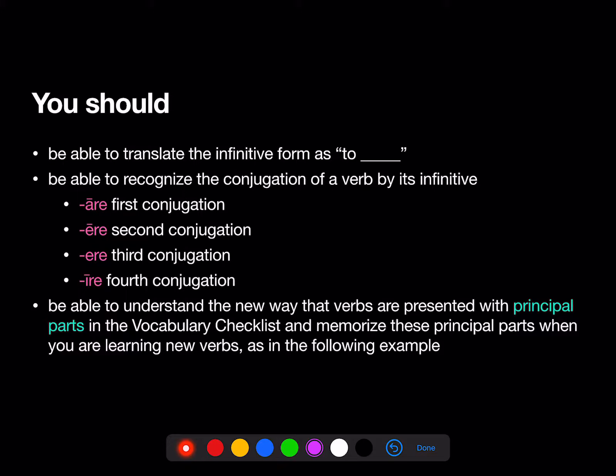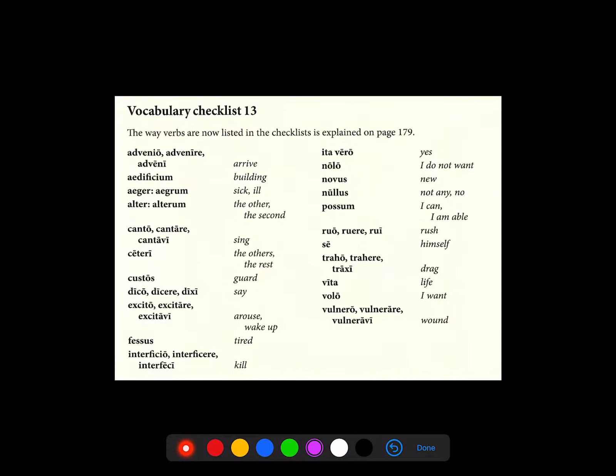You should also be able to understand the new way that verbs are presented with principal parts in the vocab checklist, and you should always memorize these principal parts when you're learning new verbs, as in the following examples.